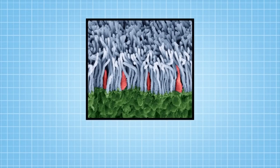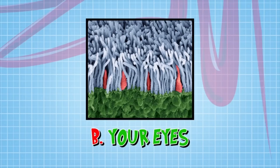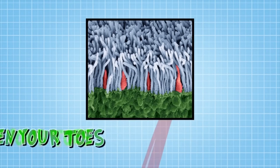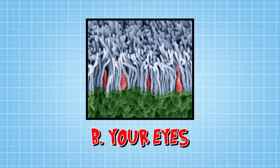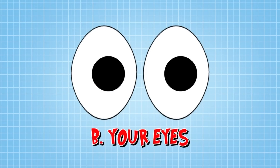What part of your body do you think this comes from? Is it A, your intestines; B, your eyes; or C, between your toes? The correct answer is B — they're cells called cones and rods from inside your eyes. Today we're taking a good look at the cells in your eyes.